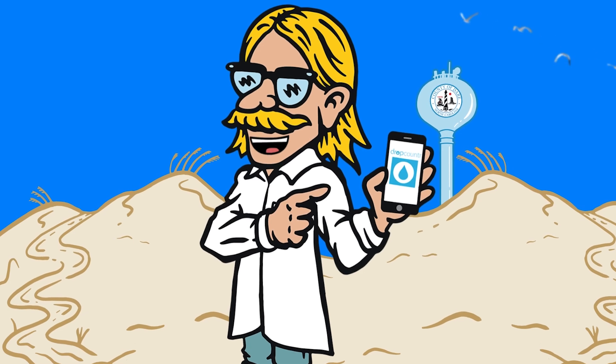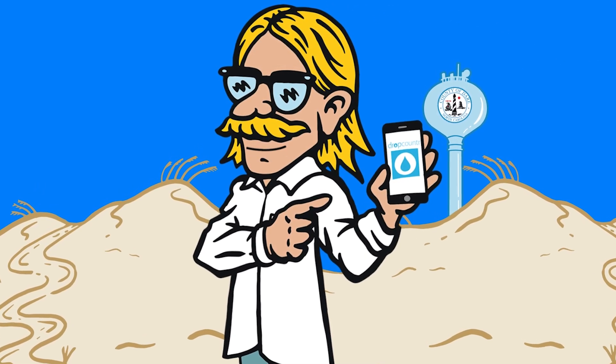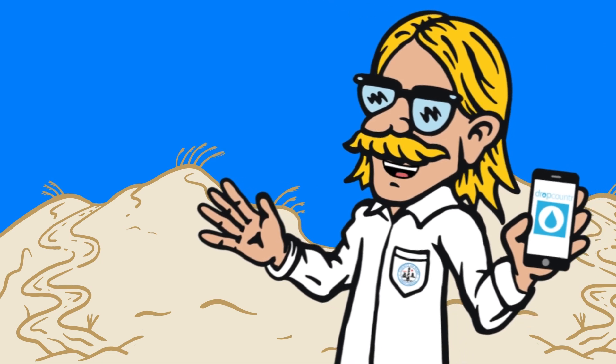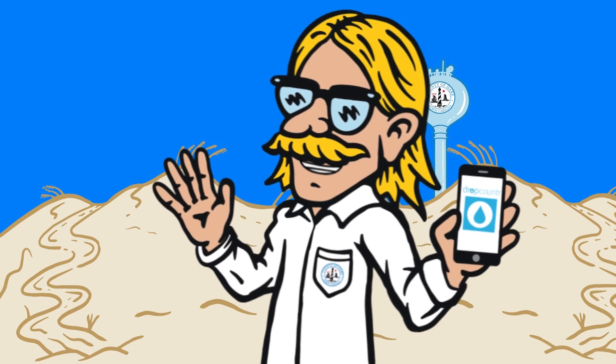Today, I'm so stoked to share the Derrick County Water Department's new app, Drop Counter. This is a rad tool for saving money on your water bill. The free app is available for all Derrick County Water customers.